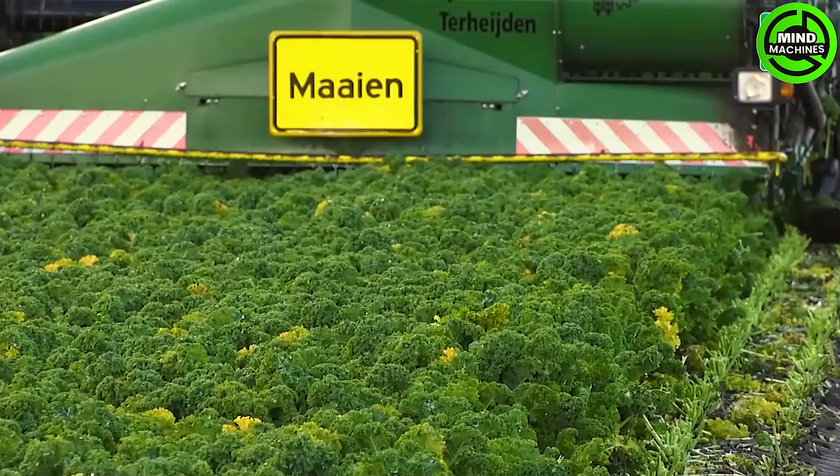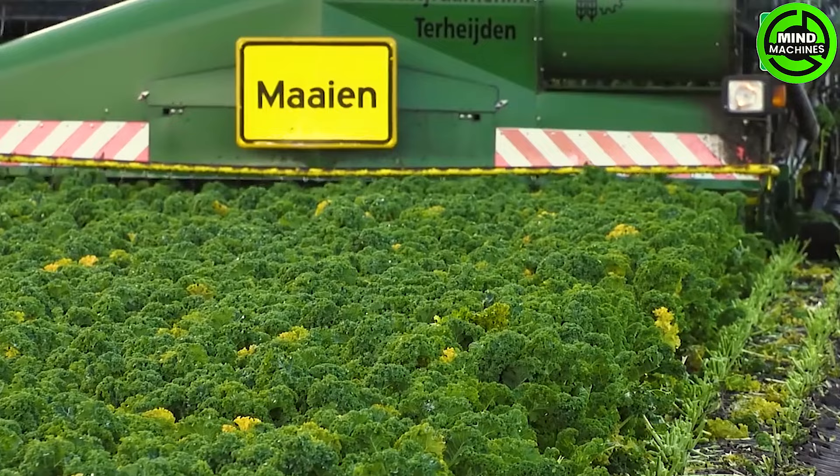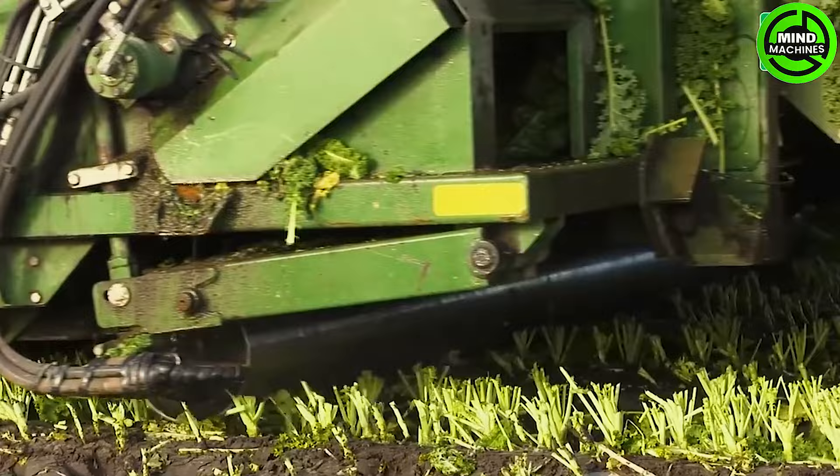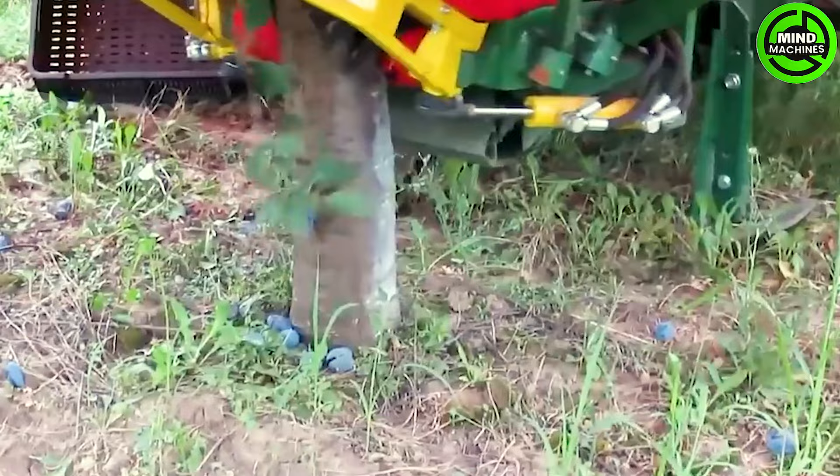The Ploger MKC-2TR stands as a state-of-the-art harvester meticulously designed for the efficient harvesting of curly kale. Boasting advanced features and precision, this machine guarantees a comprehensive and highly productive harvesting process.